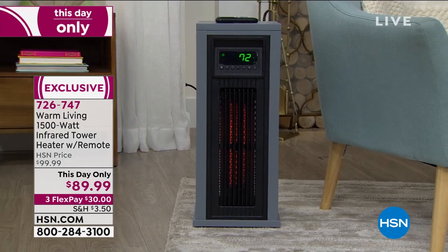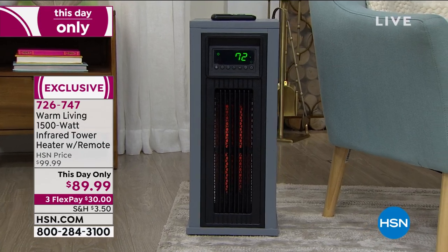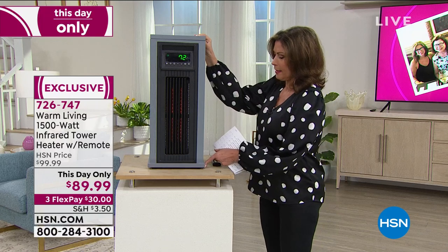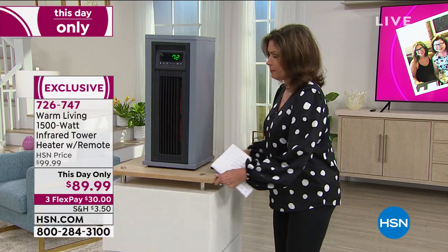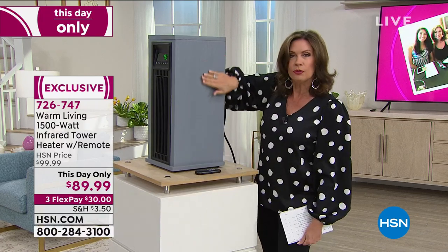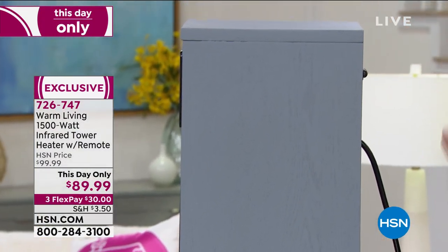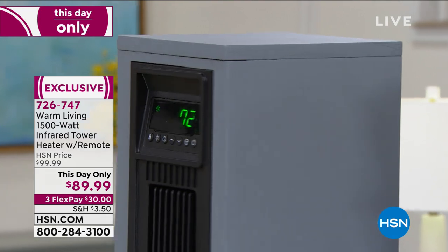It is such a great-looking unit. It is absolutely beautiful. It is done in wood — I just want you to see the wood grain on this, done in that beautiful gray. Gorgeous look to it. Very small and compact.